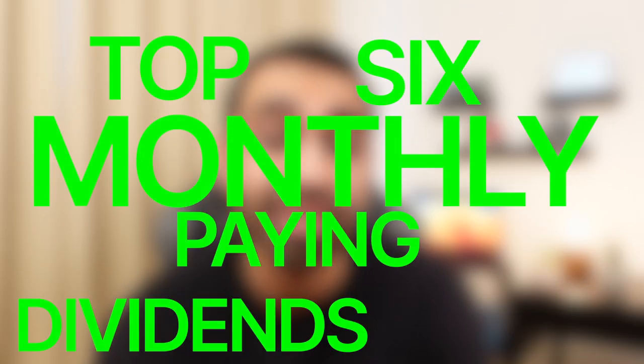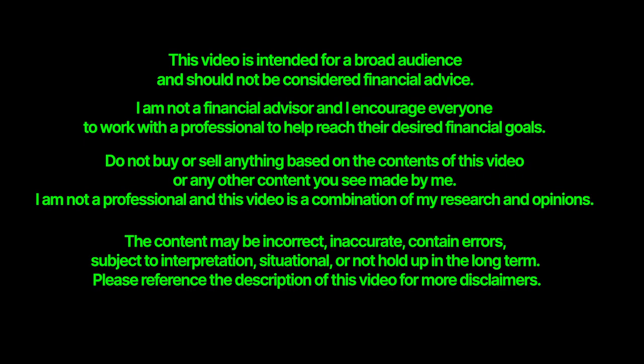These are the top six monthly paying dividend ETFs, in my opinion, for cash flow. All these options have a high dividend and they pay monthly, but in addition, I'm going to throw in a seventh non-ETF option for you for even more cash flow. Remember, I'm not a financial advisor and this is not financial advice.